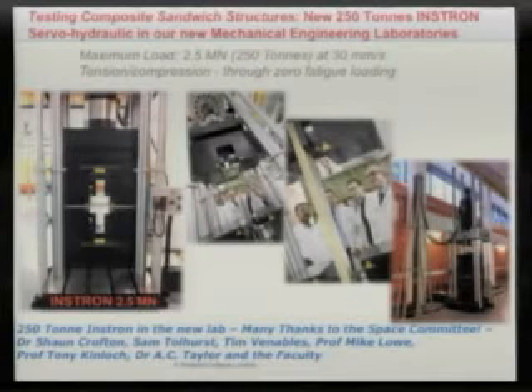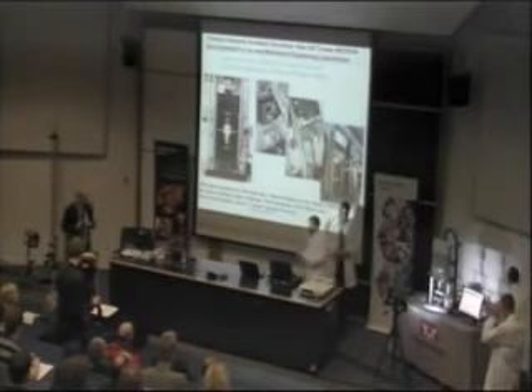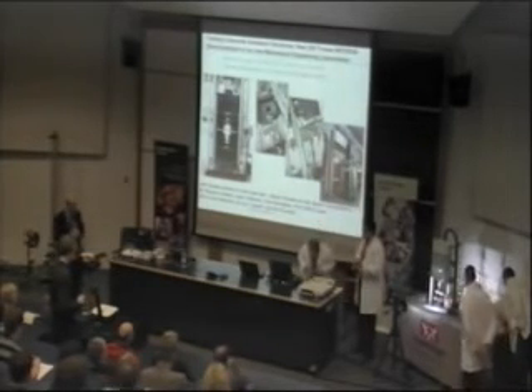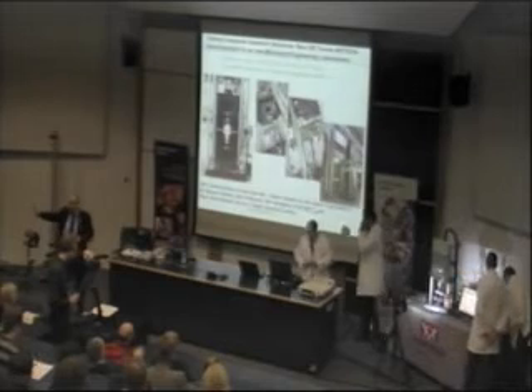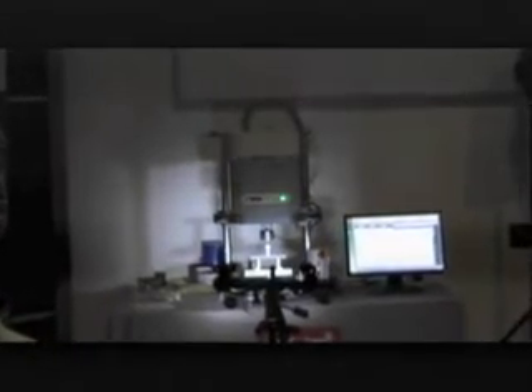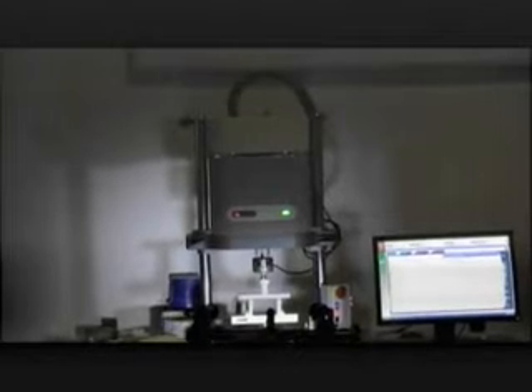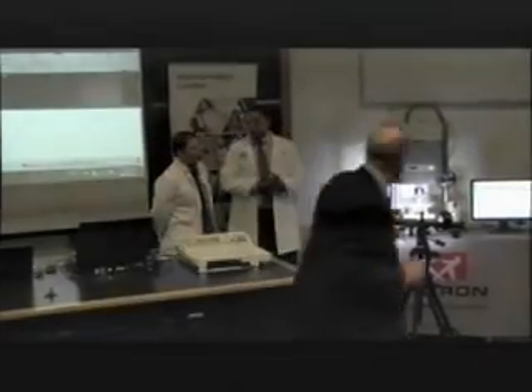We can't bring the big Instron into the lecture room, but Nick and Peter have brought the baby Instron. We're going to test a composite sandwich panel and demonstrate the strain visualisation technique. Dr Harry Aurora has a scaled-down composite test piece. This particular Instron is 1 kilonewton — one thousand times smaller load capacity than the 250-tonne machine in the lab. The two cameras in front are the strain visualisation cameras, and you can actually see a video image from one of them on screen.